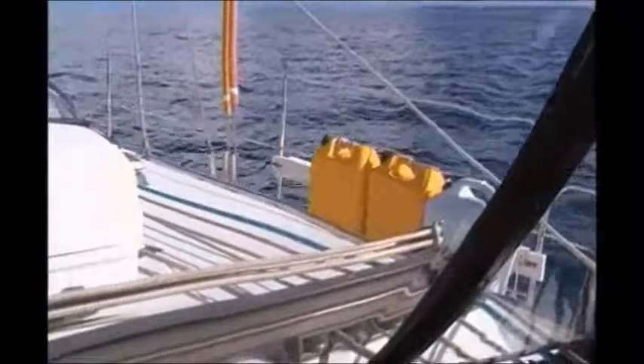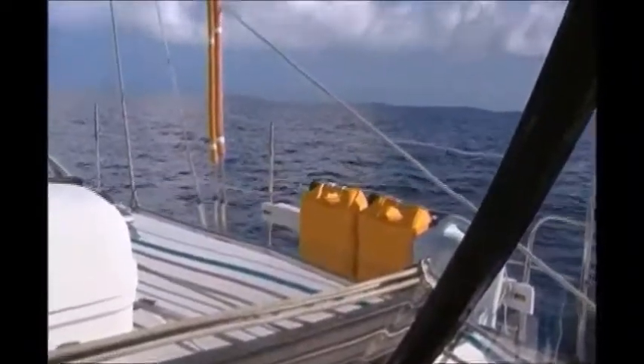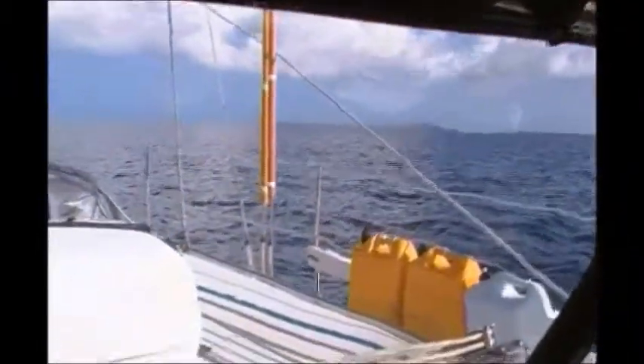We're about five miles from the Little Bahama Bank. This has been a really pleasant, uneventful crossing thus far — hope it stays that way. Everything is just as gorgeous as it can be. There's another boat over there, about five miles away. They're going to the same destination we're going to tomorrow.